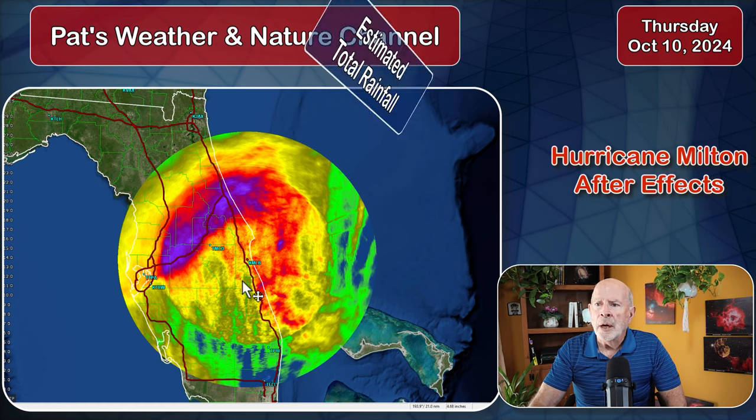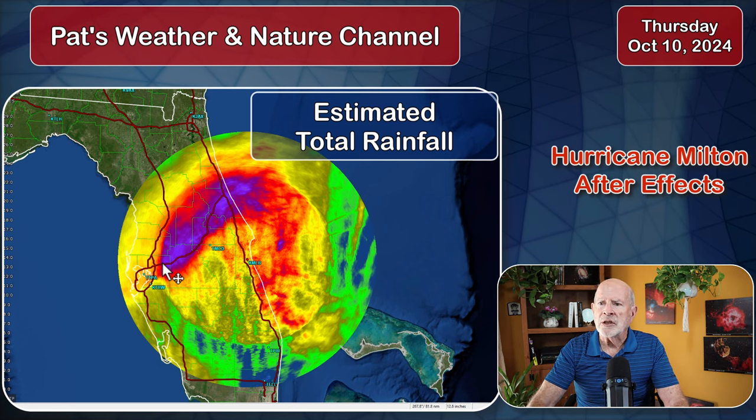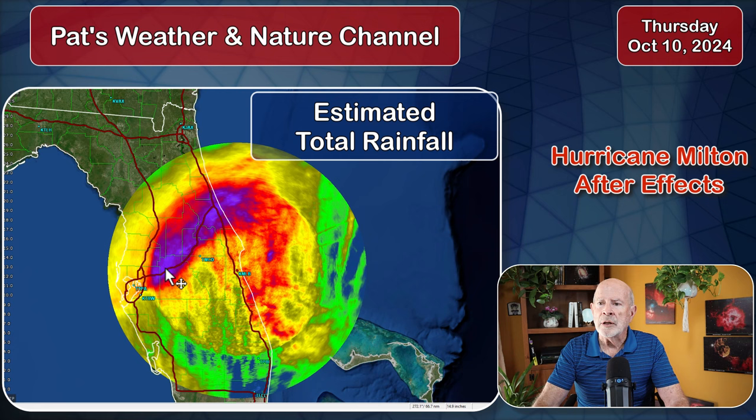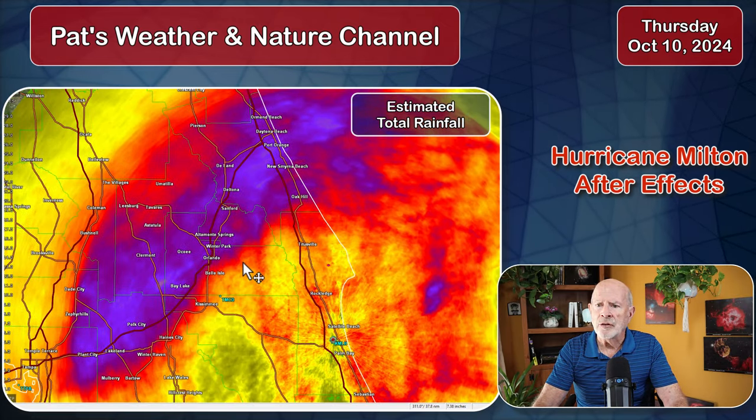Let's look at what Milton did last night rainfall-wise, and this is almost unbelievable. Looking at the Melbourne radar summary, this is the estimated precipitation from the Melbourne radar, and it shows a swath of extremely heavy rains across the central portions of the Florida peninsula, just about along Interstate 4. Let's zoom in and look at some of these rain totals — it's very impressive.